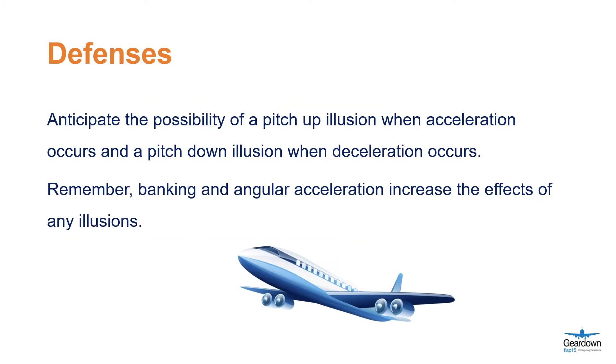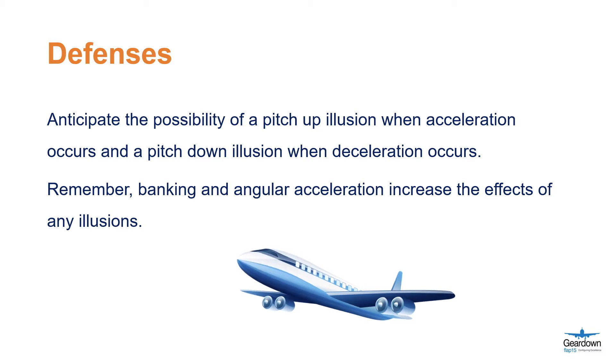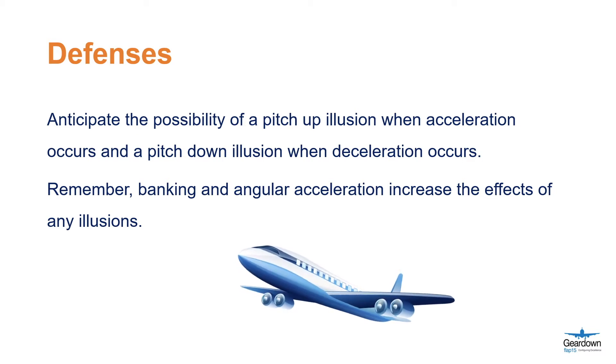Anticipate the possibility of a pitch-up illusion when acceleration occurs and a pitch-down illusion when deceleration occurs. Remember, banking and angular acceleration increase the effects of any illusions.